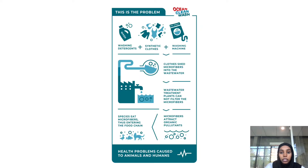This infographic shows how microfibers are introduced to the environment. It starts with washing our clothing — the clothes shed microfibers into the wastewater, which is sent to wastewater treatment plants. However, the treatment plants are unable to filter out 20% of the microfibers, so they end up being introduced to the environment. Because they act as a sponge, they attract organic pollutants, and once an organism ingests the microfibers, they are introduced into the food chain.